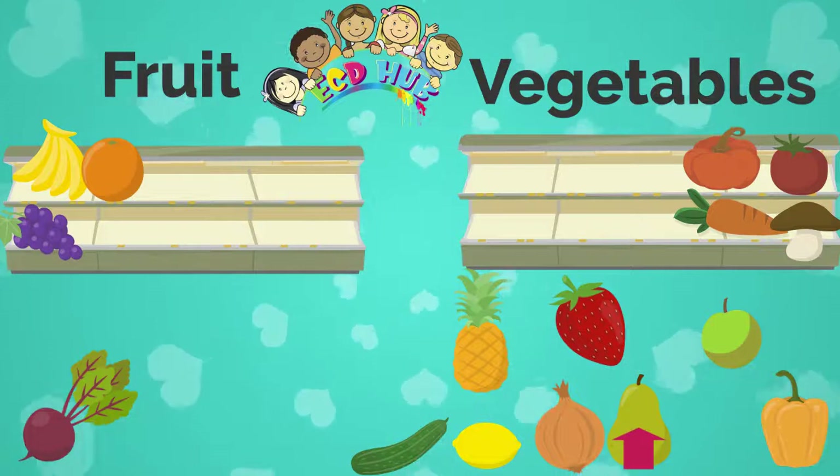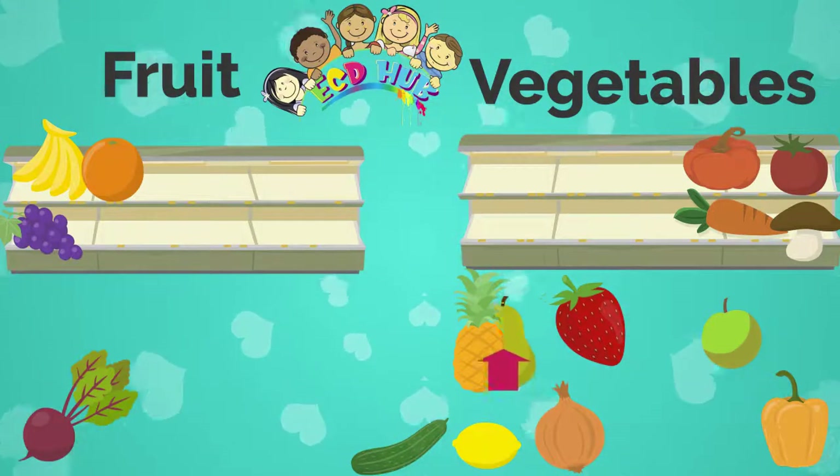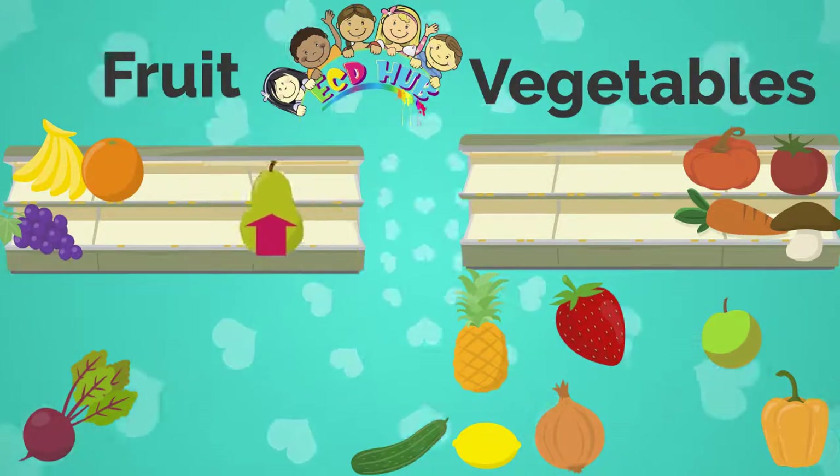What is this? You're right, it is a pear. Pear is a fruit.